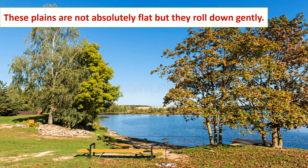Feature C: These plains are not absolutely flat but also roll down gently. The plains have scattered hills in some areas — for example, the Valda Hills in Russia, which has the River Volga as its source.